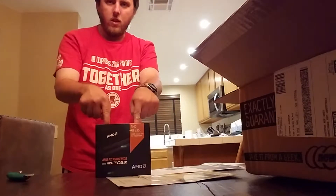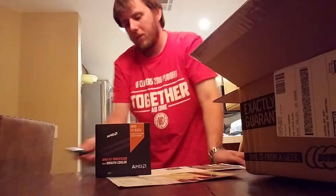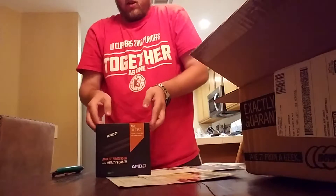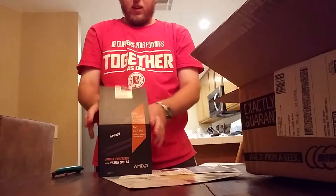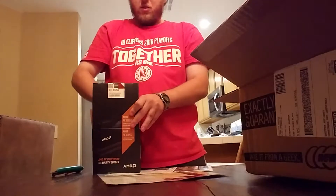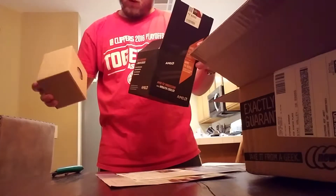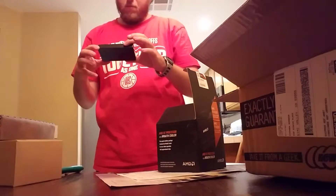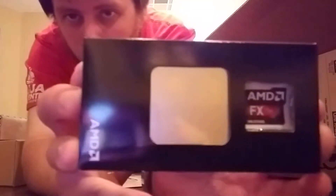It also comes with a Wraith cooler, as you can see here, and anybody that has seen reviews on this has liked it. So let's open this up real carefully. You know that time comes when something just doesn't want to open up, and it's just going to try to give you a hard time. So I take it this is probably the Wraith cooler right here, and this is the CPU.